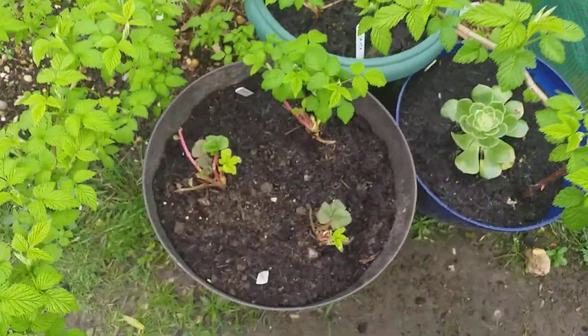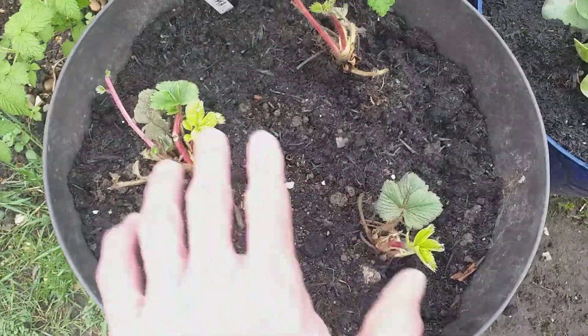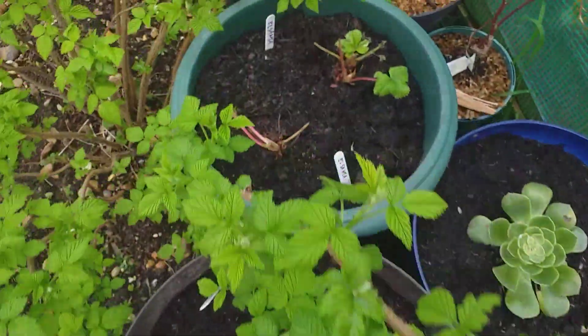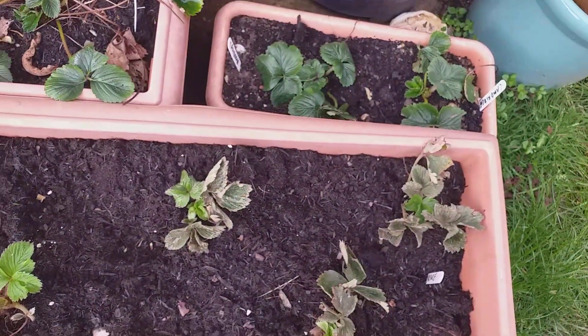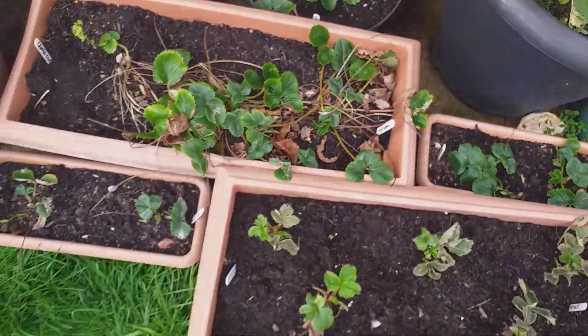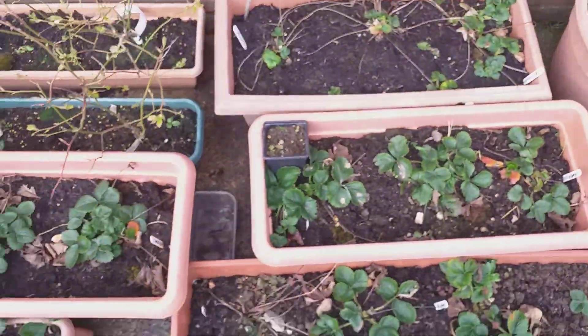Down here we have some strawberries — these are El Santa, and just like the runners I showed earlier, I planted them out and they're doing very well. There are some more El Santa and Florence here too. Strawberries should be a big part of the overall program here this year, all being well.